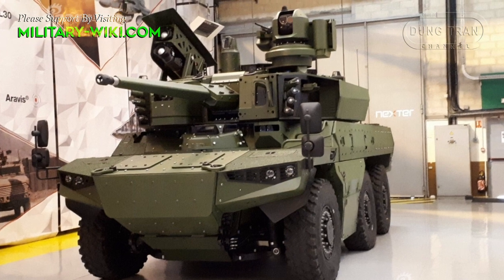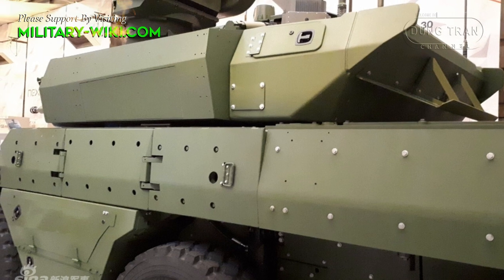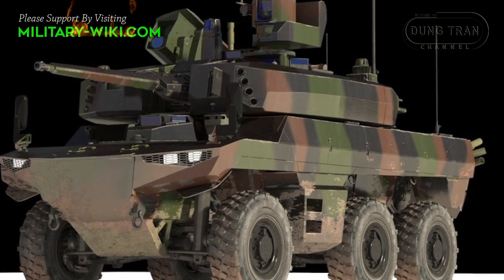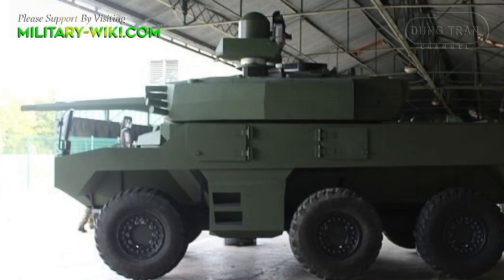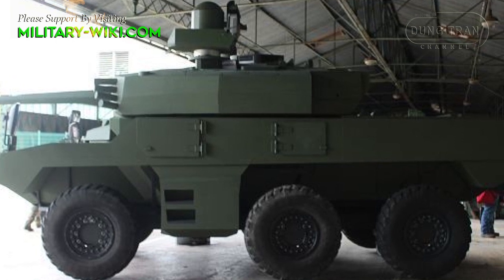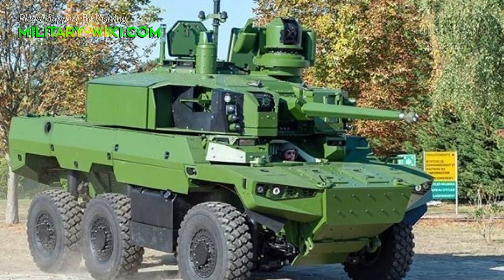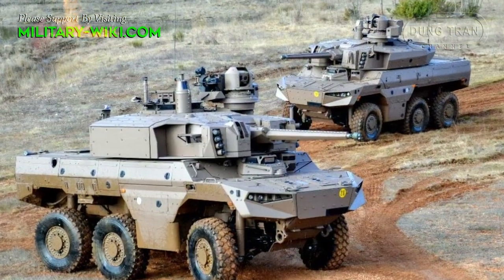The vehicle is built with STANAG 4569 Level 4 armor protection, giving it defense against 14.5mm armor-piercing rounds, 155mm artillery shell splinters, and 10kg mine blasts. This armored vehicle is fitted with defensive systems such as a laser warning system and missile detection system. It is also fitted with a battlefield management system, which allows troops and combat vehicles to share information on the battlefield.